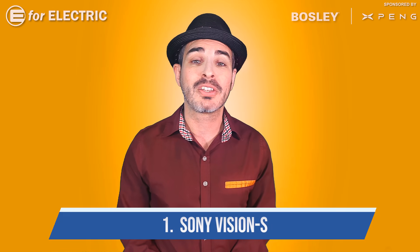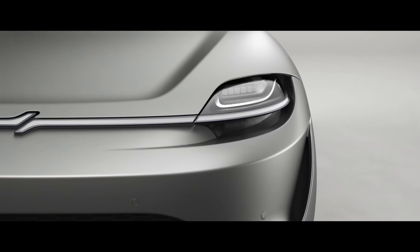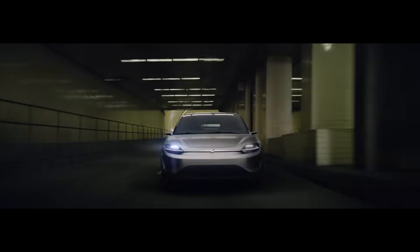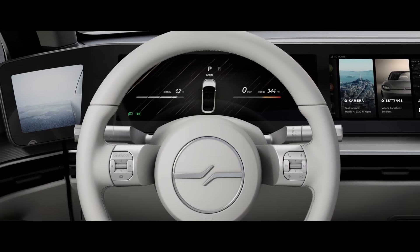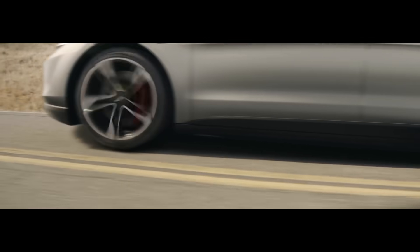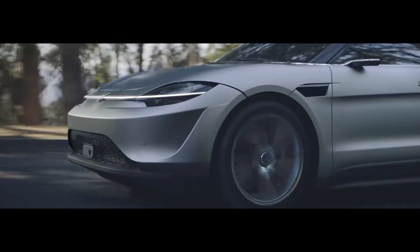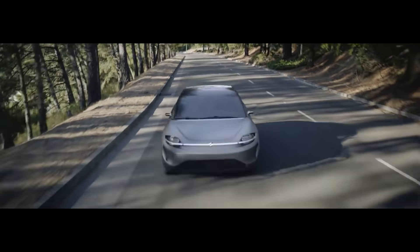We're going to start with the Sony Vision S. That's right — a car from Sony. When I was putting together this list a couple of weeks ago, this was just a concept that was never meant to be, but they've confirmed this week that they're actually going to move forward with making this car and have been testing it for the last few weeks. The car premiered at CES last year and gathered quite a crowd. Bottom line: it's great to have a new electric vehicle maker in the game that is not a startup.